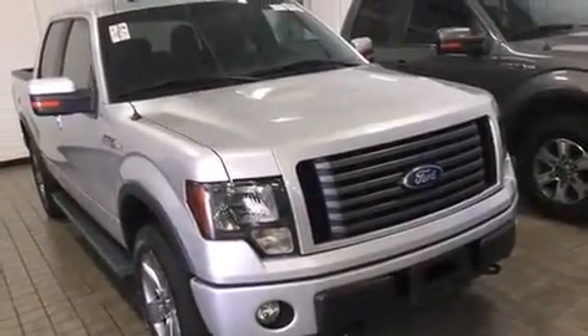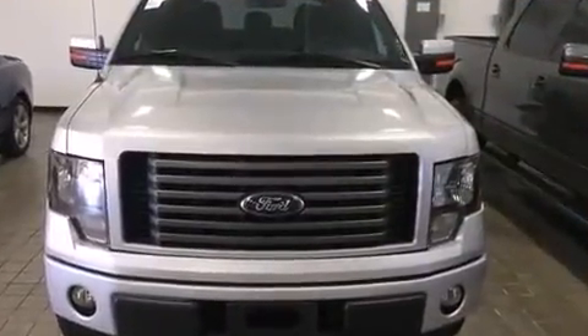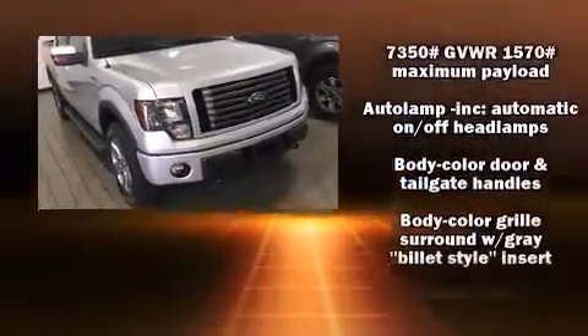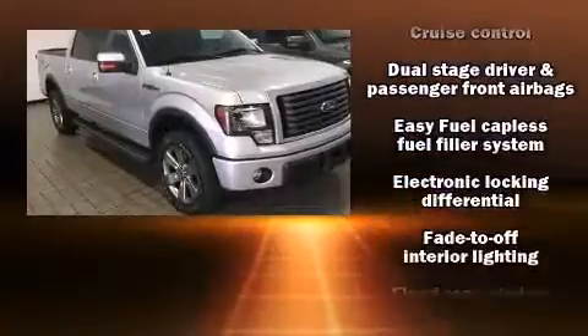Ford ensures the safety and security of its passengers with equipment such as dual front impact airbags with occupant sensing airbag, front side impact airbags, traction control, a panic alarm, and 4-wheel disc brakes with ABS.